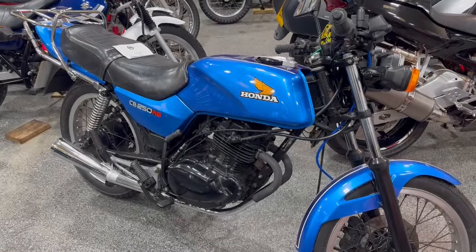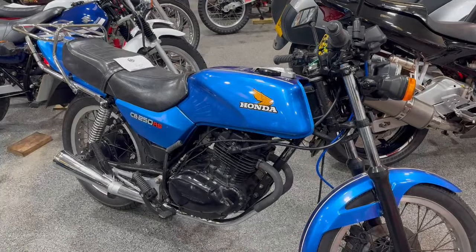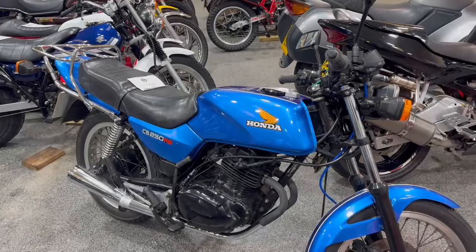But there you go, nice usable bike, so please do come down and have a look guys and touch base with the office with regards to paperwork. Thank you.